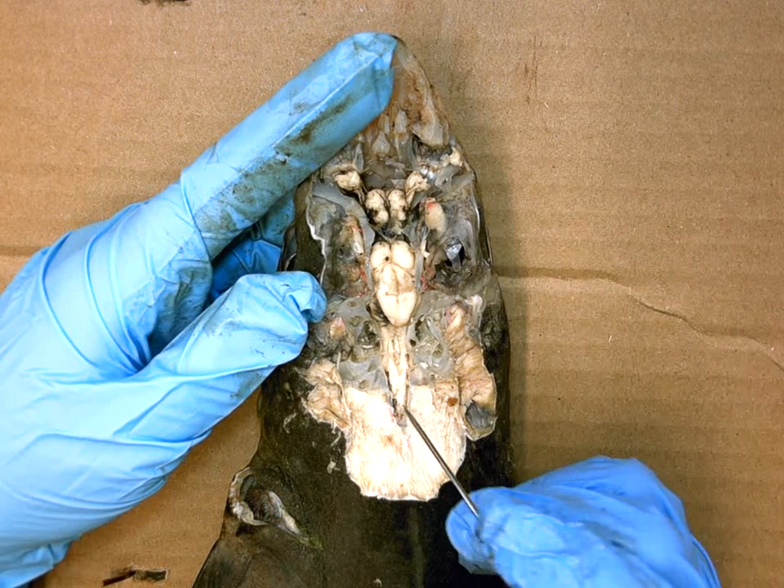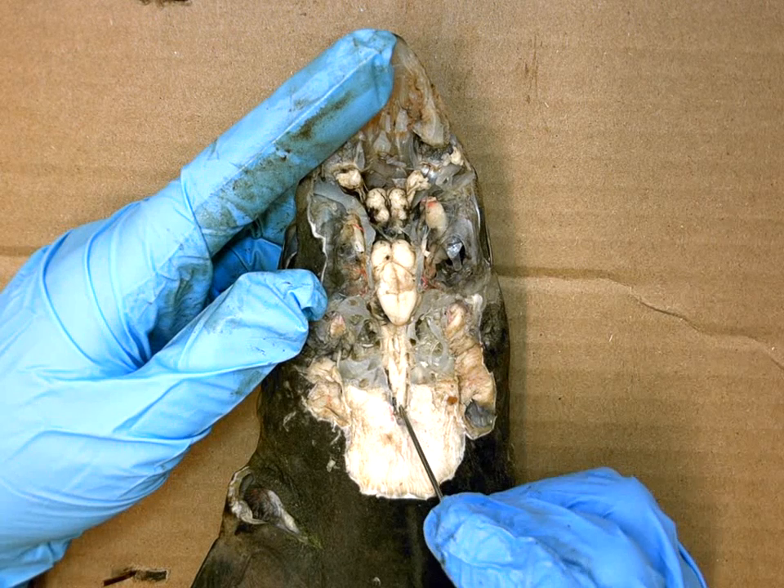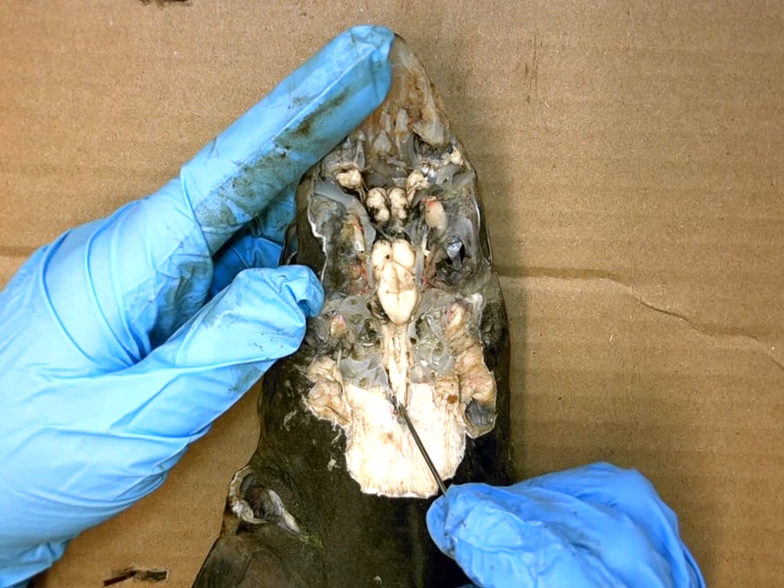Going even further down, where it narrows into one single pathway, this is the dorsal nerve cord, whose function is to transmit messages between the body and the brain.